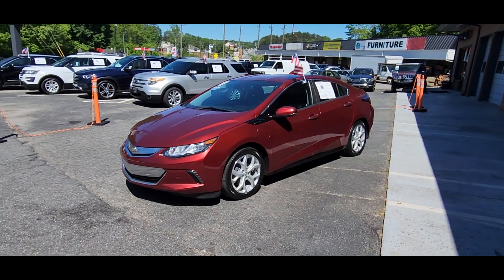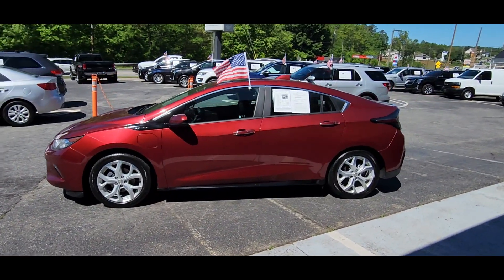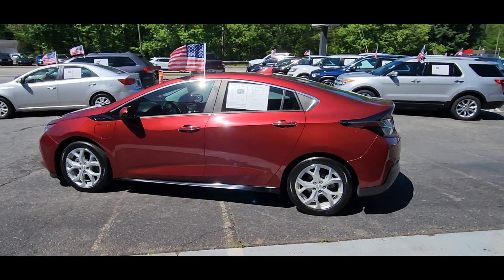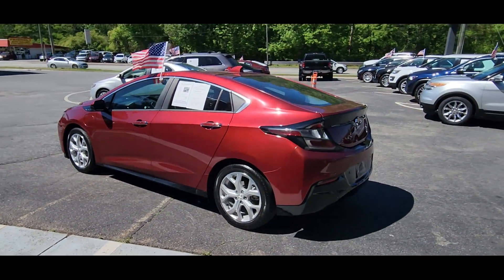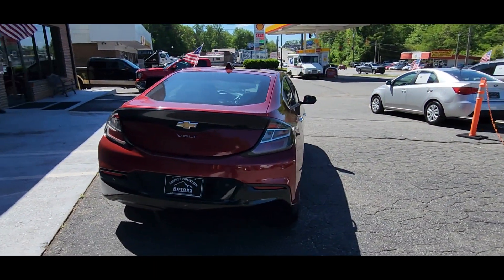2017 Chevrolet Volt. It delivers power and performance along with tons of features such as automatic parking, Wi-Fi hotspot, navigation, premium sound system, and parking aid sensor.